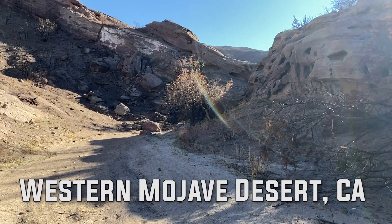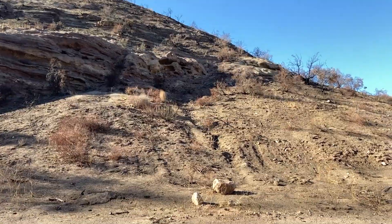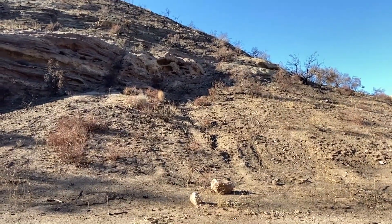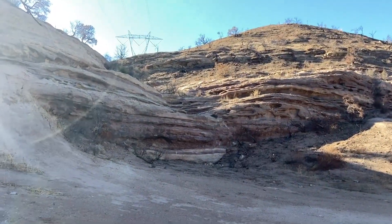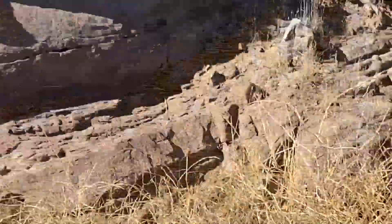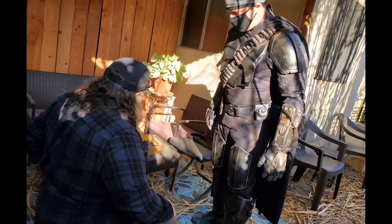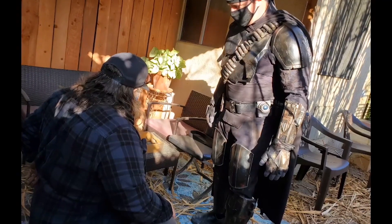This is in the Mojave Desert — an actual professional film location. It's very expensive, but they'll work with me because it's a non-professional, non-commercial shoot. But again, very expensive, and it's tough with COVID right now.